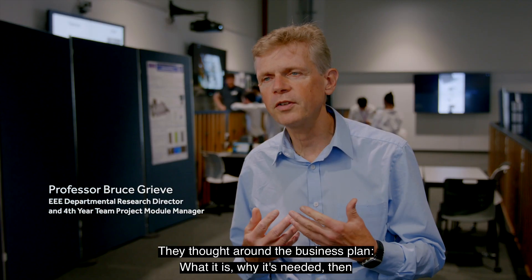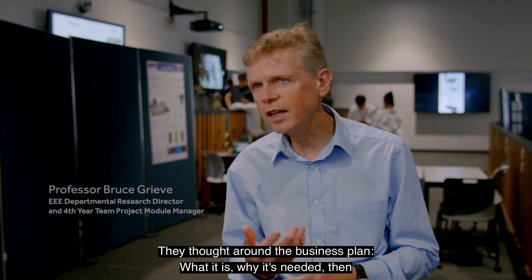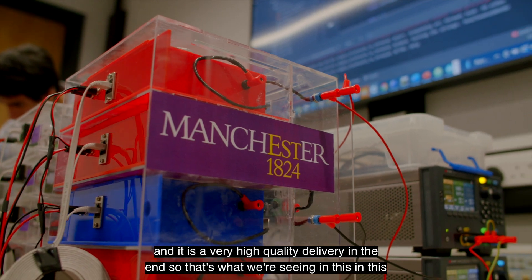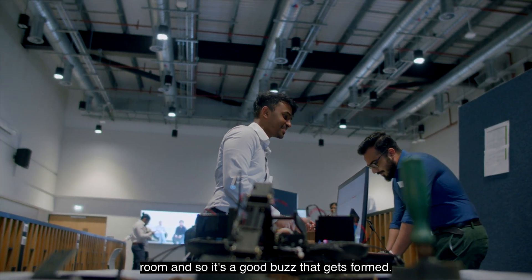They thought around the business plan — what it is, why it's needed — then designed the system around that. The final delivery is very high quality, and that's what we're seeing in this room. There's a good buzz that gets formed.